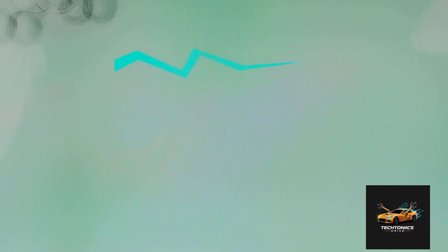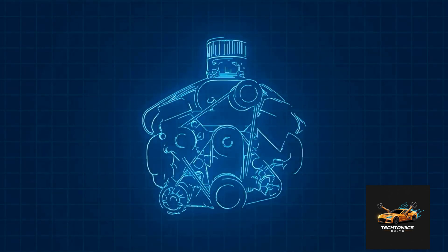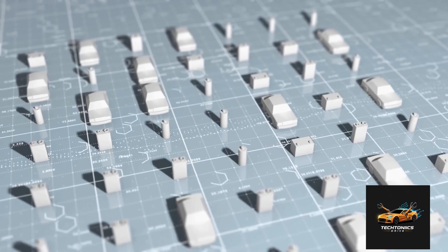Parallel hybrid: both the engine and the electric motor are connected to the wheels. They can work together or separately to drive the car. Series-parallel hybrid: this is the most flexible — the system can switch between series and parallel depending on speed and driving conditions.